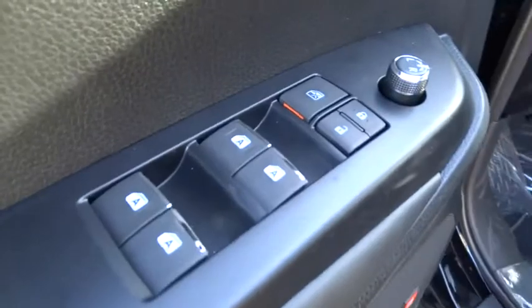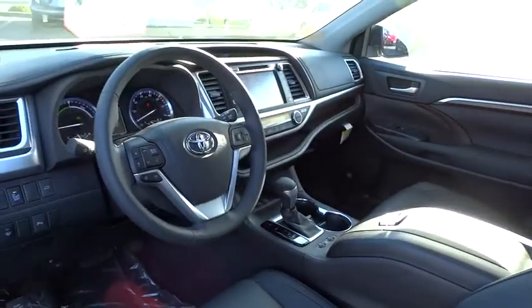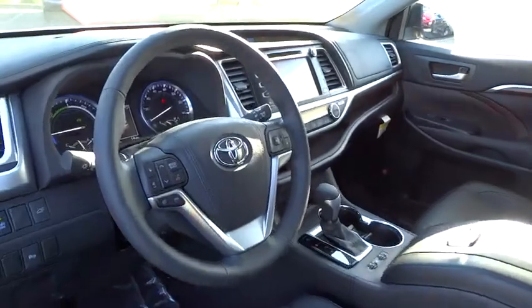Moonroof, Bluetooth, adjustable steering wheel, power steering, driver airbag, cruise control, four-wheel disc brakes, auto-dimming rear view mirror, rear dimming rear view mirror. Come take a test drive today.